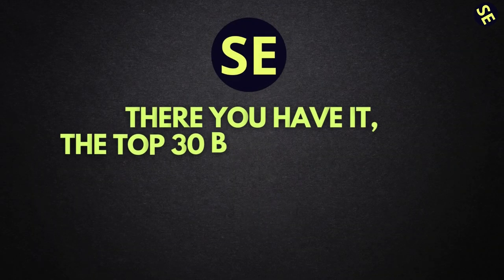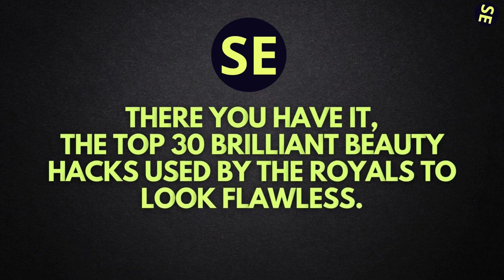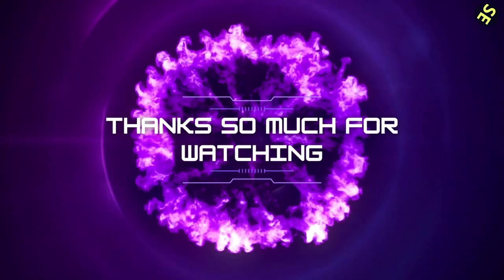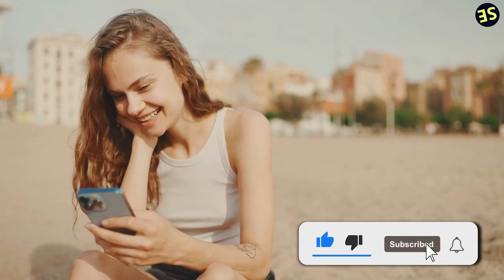There you have it — the top 30 brilliant beauty hacks used by the royals to look flawless. Thanks so much for watching! If you enjoyed it, please give it a thumbs up, subscribe to the channel, and hit the bell icon to get notifications on future content. See you in the next one!